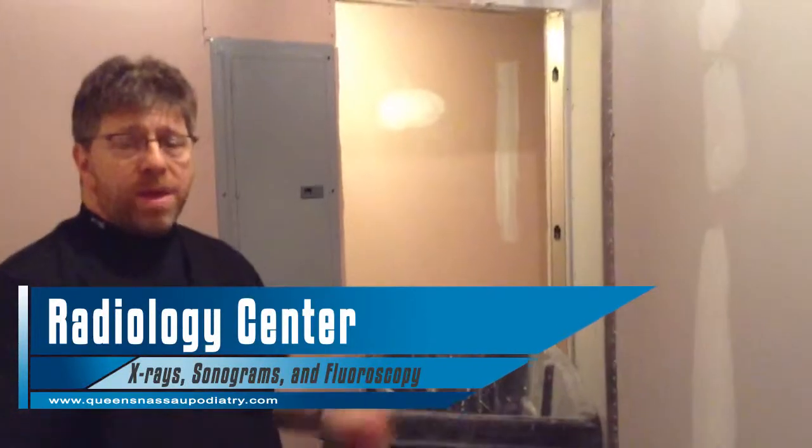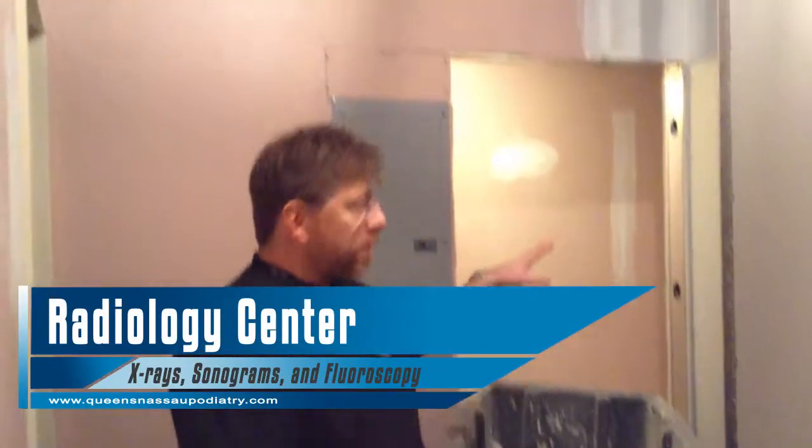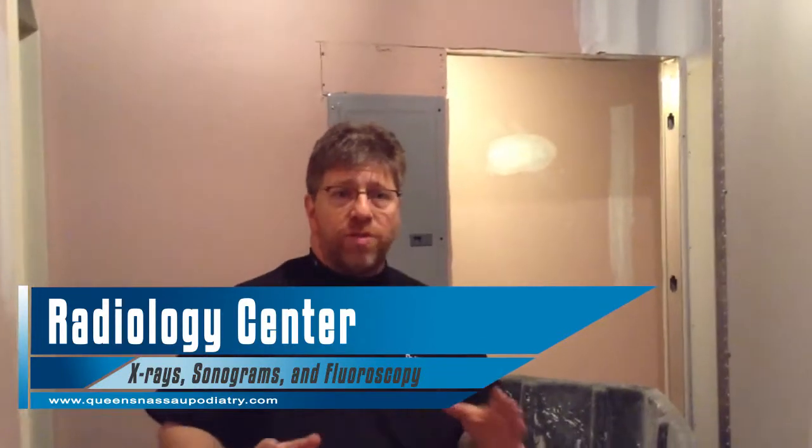On this side over here we're going to have our radiology section. So our x-ray, sonogram, and fluoroscopy units are all going to be housed in this area to help image and help us make a diagnosis on whatever is ailing your feet.